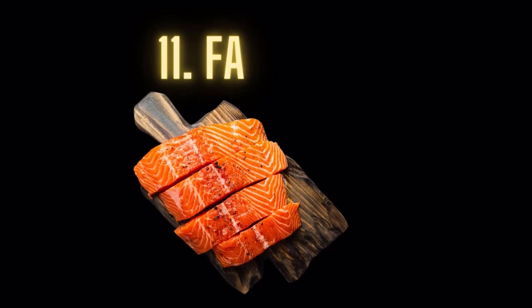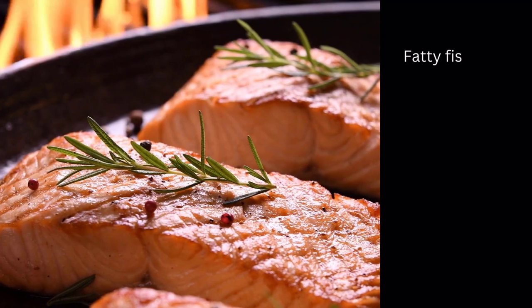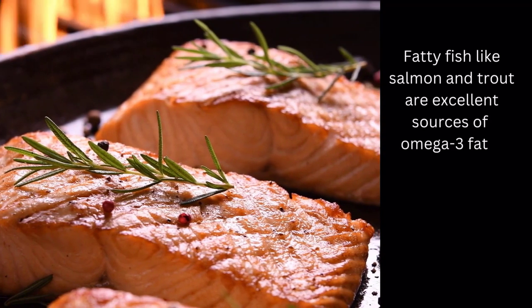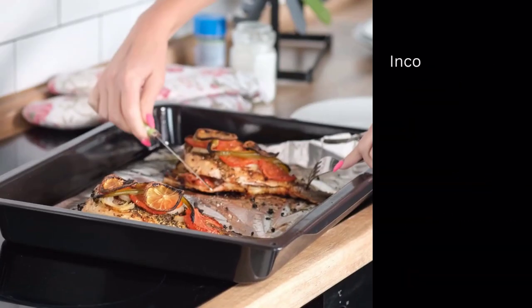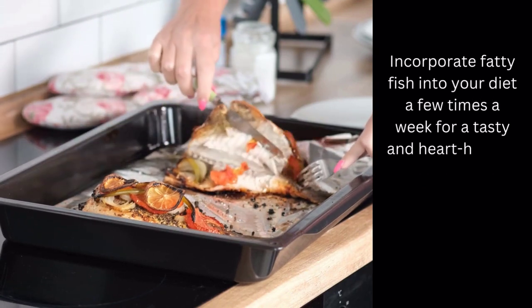Food number 11: Fatty fish. Fatty fish like salmon and trout are excellent sources of omega-3 fatty acids, which can support cardiovascular health and blood flow. Incorporate fatty fish into your diet a few times a week for a tasty and heart-healthy option.